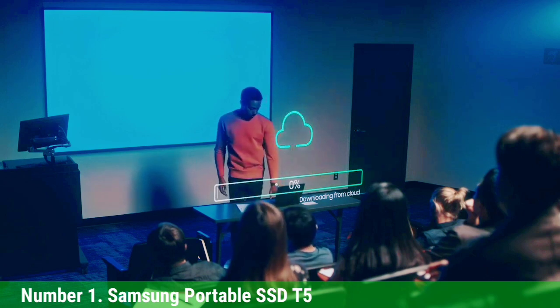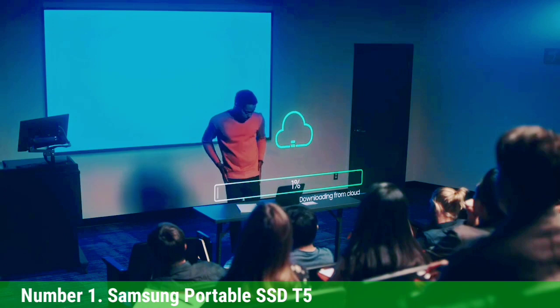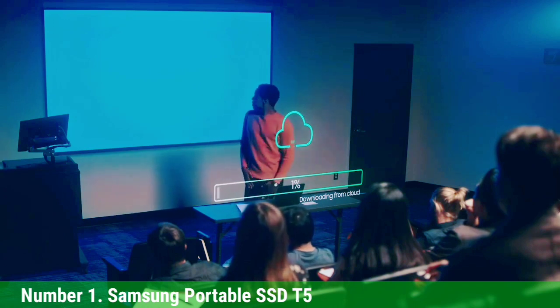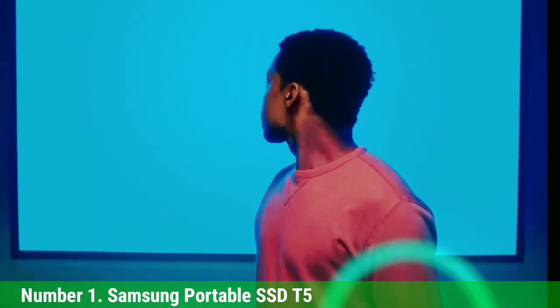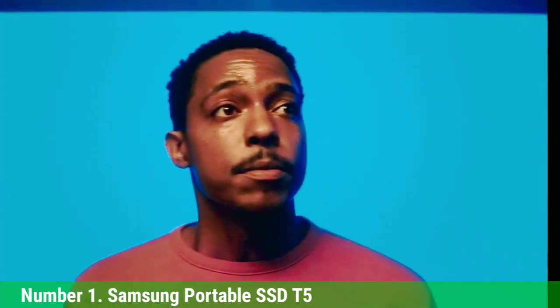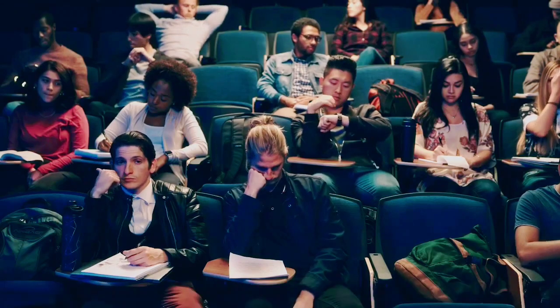Of course, 1TB isn't a tremendous amount of storage space — you're essentially just doubling what you get from the PS5's internal storage, and it's not enough to hold a whole library. The PS4 game transfer speeds also aren't the absolute fastest we tested, but those are small quibbles in an otherwise excellent accessory.